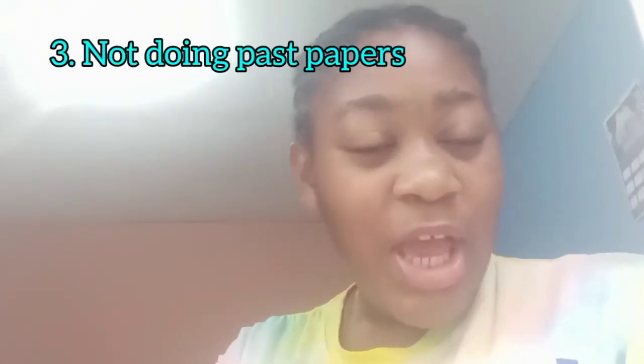Another mistake CXC students make is not doing past papers. You need to be doing past papers — especially for paper ones, which are famous for repeating. Everybody knows the paper one questions repeat. Teachers tell you, YouTube videos tell you — the paper ones are going to repeat, so getting practice on the multiple choices is a very good idea, the smartest thing you could ever do.